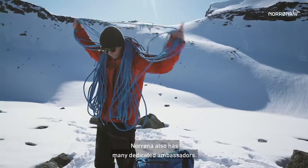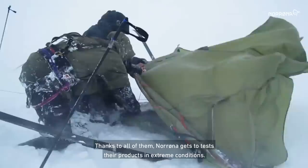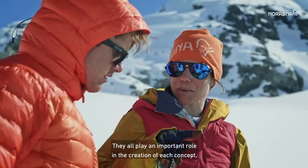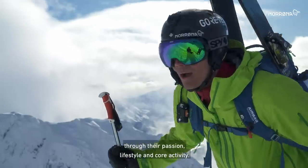Norrøna also has many dedicated ambassadors. Thanks to all of them, Norrøna gets to test their products in extreme conditions, and their feedback is gold. They all play an important role in the creation of each concept, bringing the products to life through their passion, lifestyle and core activity.